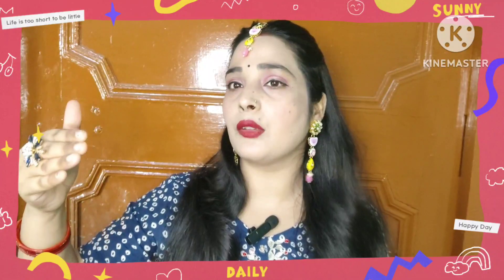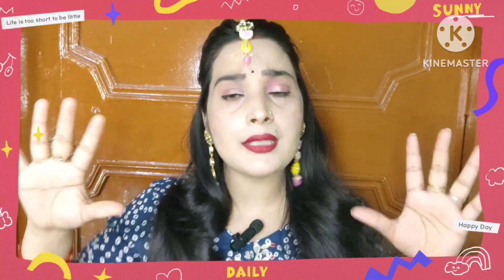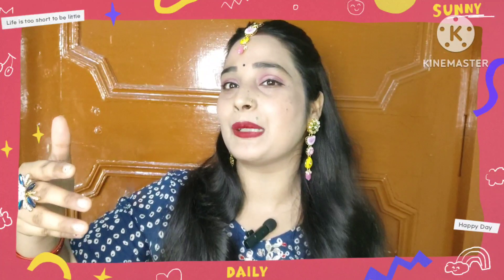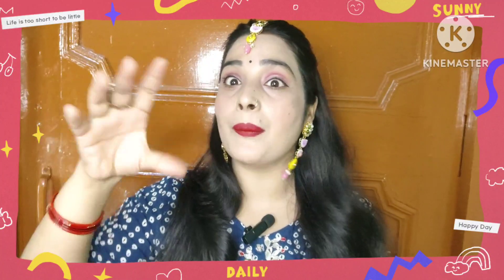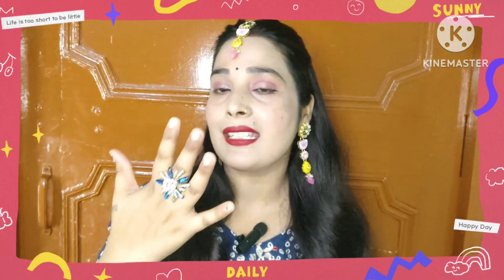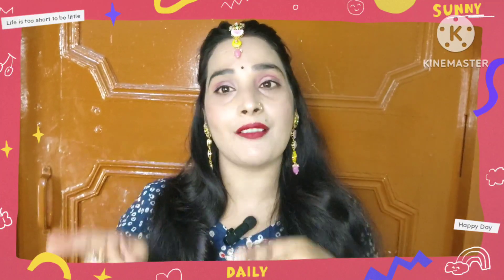I will give you some images from all of them so you can see how each look looks. These are the 5 methods I have told you about that you can use.